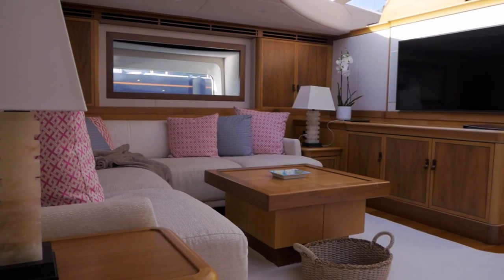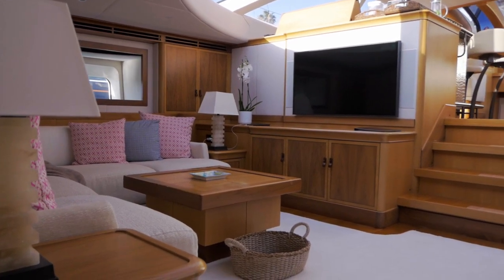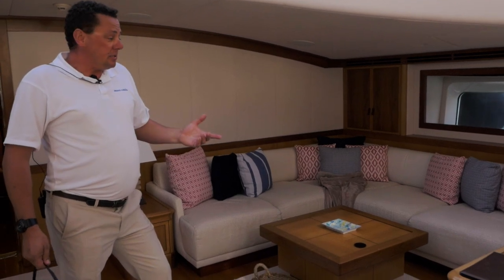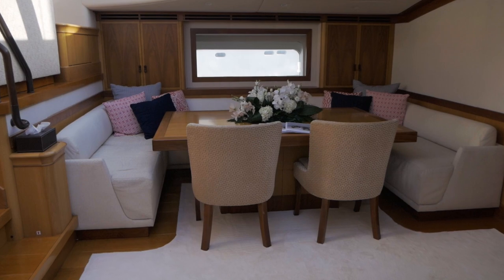Moving down into the lower salon. This is a TV snug area. From here the guests can view any movies on our system, watch any TV channels they like, and listen to music. And if it's a little bit cold outside, there's another dining area inside here.